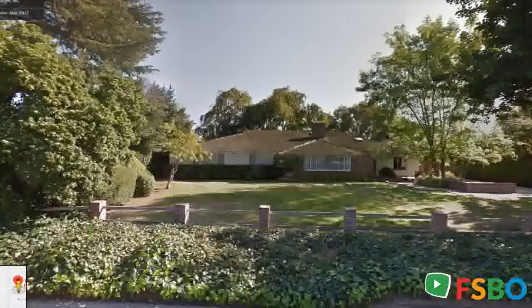For sale: two million four hundred ninety thousand. Rare north-south facing tennis estate with swimming pool. One hundred feet by two hundred thirty feet lot, twenty three thousand one hundred sixty six square feet. Floor size three thousand sixty square feet, all on one level.